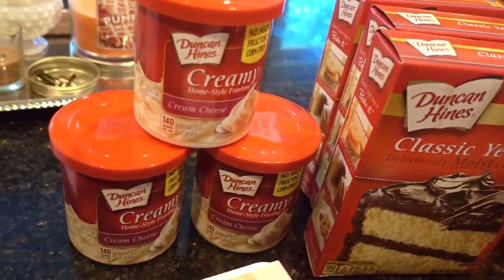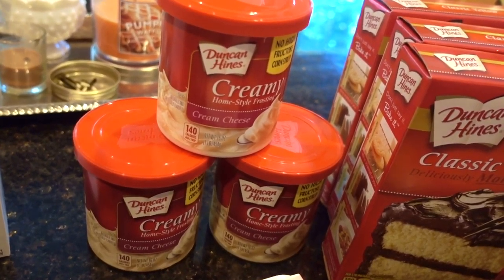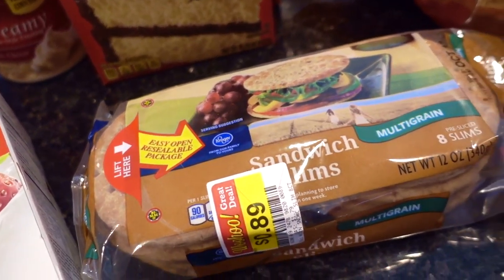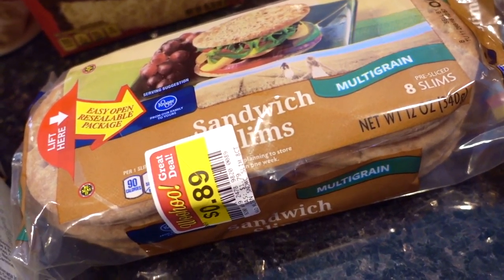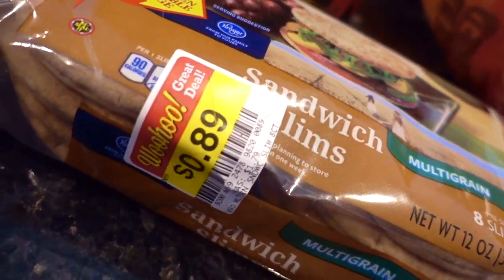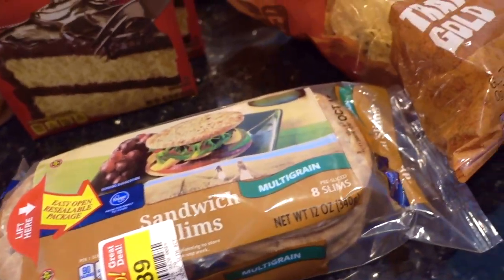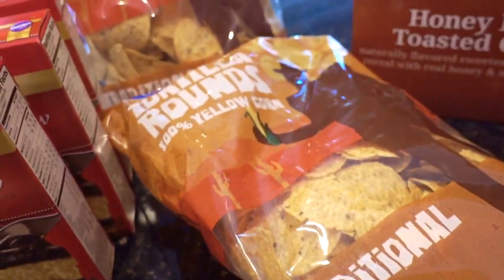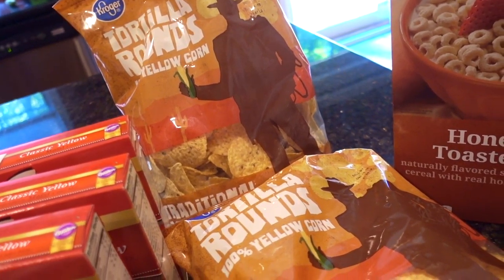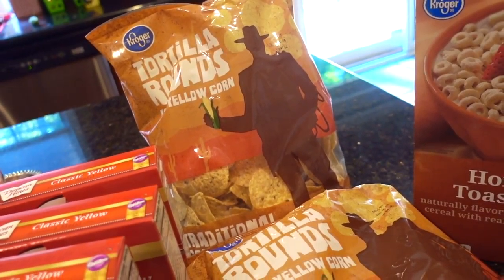The frosting is the cream cheese frosting, which I've never seen at Dollar Tree anyway, and these were two for three dollars. A new item to us is the Kroger brand Multigrain Sandwich Slims — this was on special for $0.89 and I'll be using this along with the tuna fish. I also had two coupons mailed to me by Kroger for $0.40 off a bag of the tortilla chips, so those ended up being something like $0.80 each with the coupon.